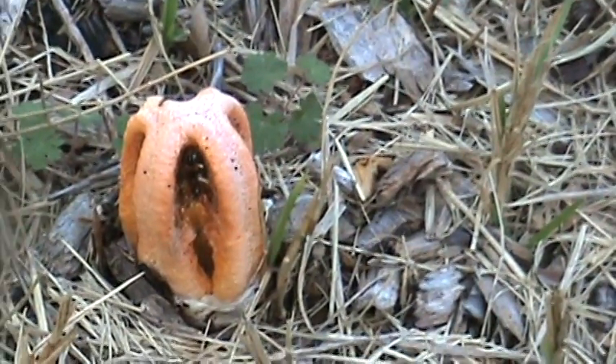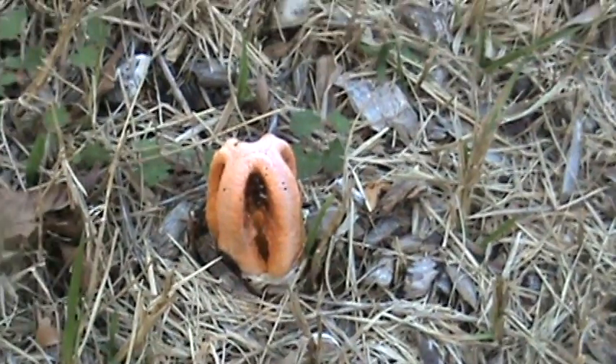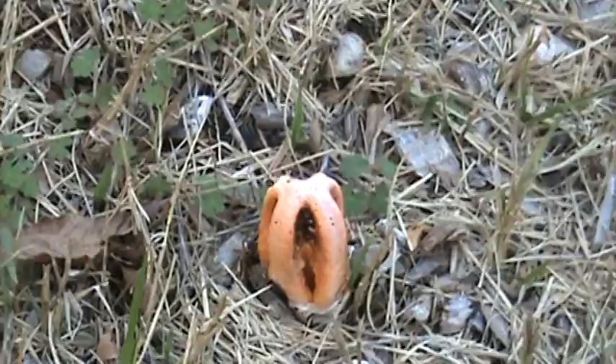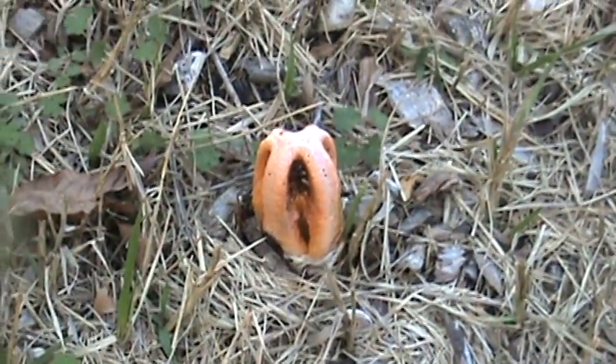You can see bugs crawling around it. Anyhow, if anybody has any idea what kind of mushroom this is, if you would just leave me a comment — thank you so very much, bye bye.